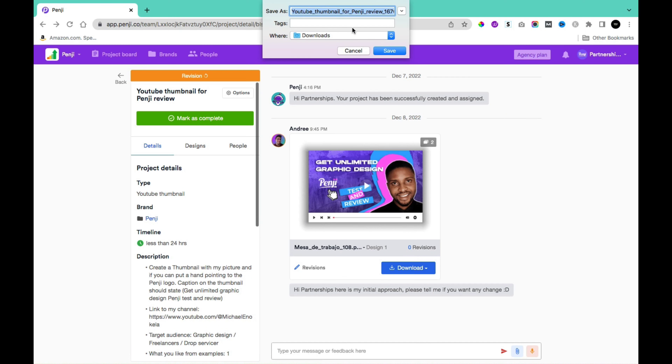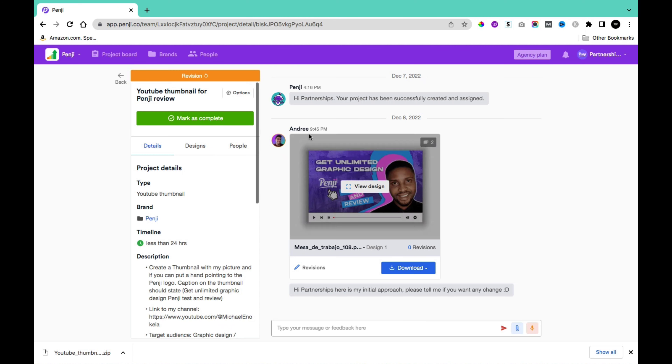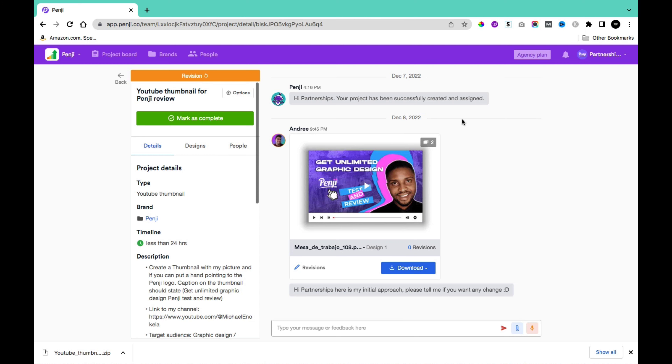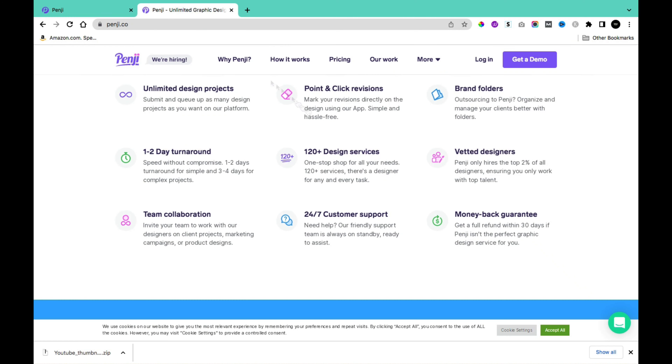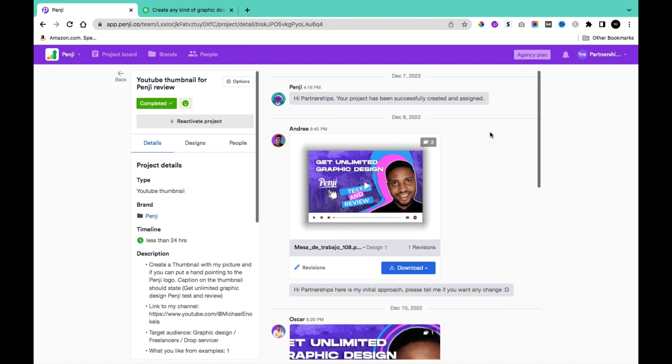Once you submit a revision, the project status changes to Revision. The project was created on December 7th, 2022 and received about 24 hours later on December 8th, 2022 — confirming they deliver within the stated timeframe. Their website states one to two days turnaround for simple projects and three to four days for complex projects, which this fell within.